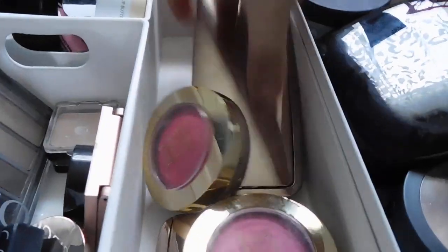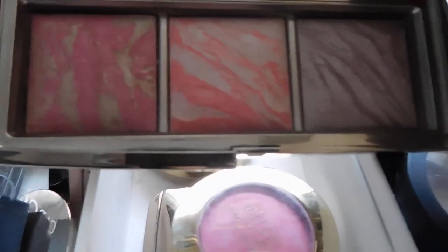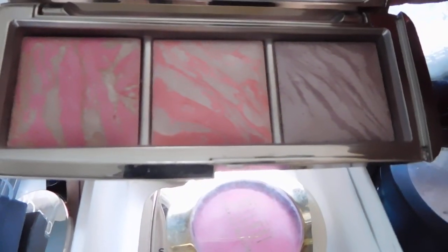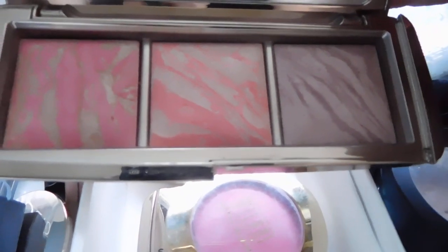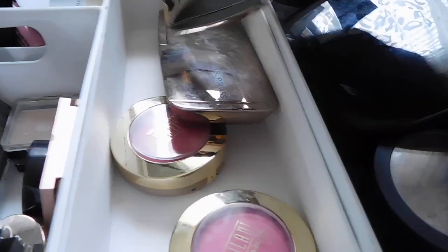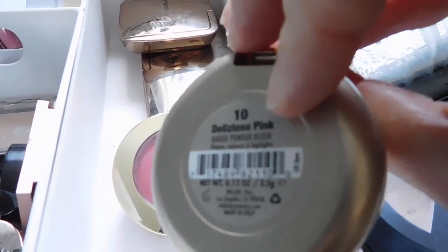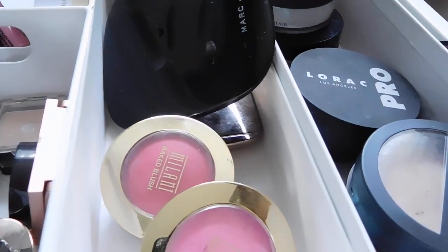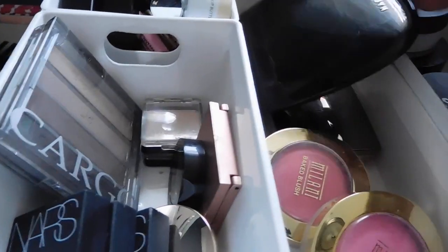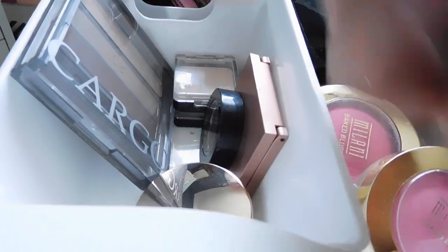I've got a very well-used Hourglass blush palette in here from the holidays a couple years ago. I'm really excited about the one coming out for this holiday season — it's on my list, it's gorgeous, I love Hourglass products. I still have the Dim Infusion in here as well — it's a peachy shade. Two drugstore blushes from Milani: Bella Rosa and Delizioso Pink. I also have a couple of blush palettes up there.